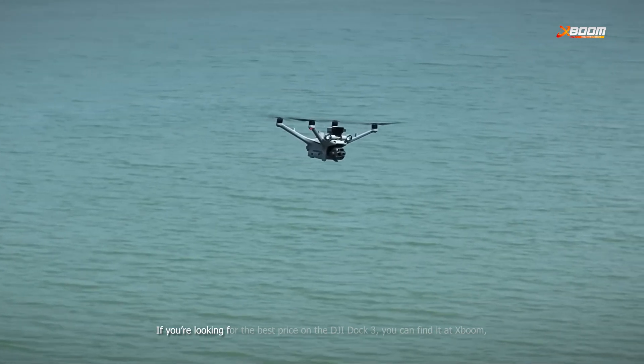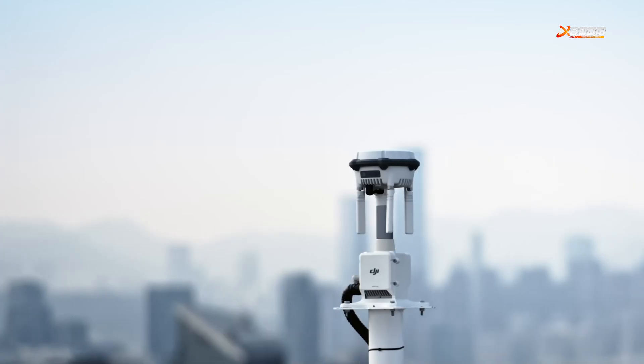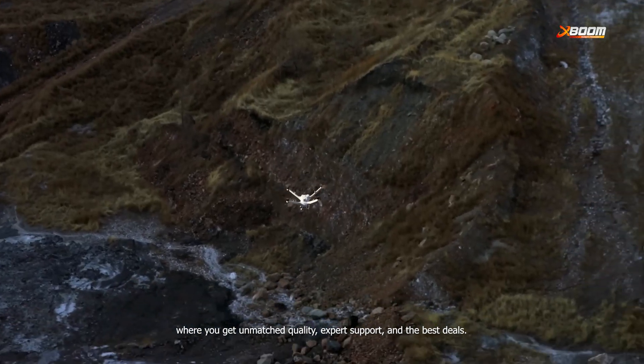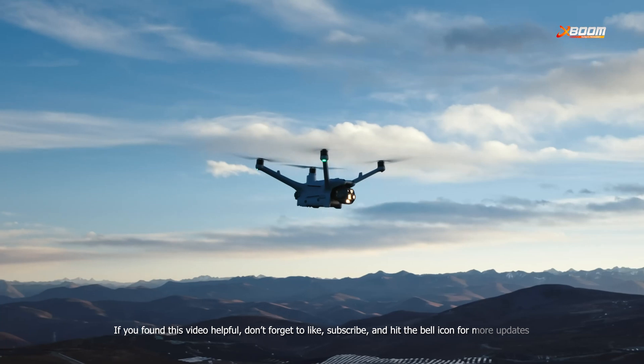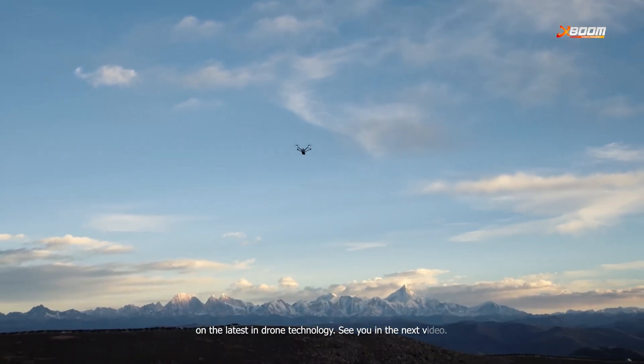If you're looking for the best price on the DJI Dock 3, you can find it at XBOOM, where you get unmatched quality, expert support, and the best deals. If you found this video helpful, don't forget to like, subscribe, and hit the bell icon for more updates on the latest in drone technology. See you in our next video!